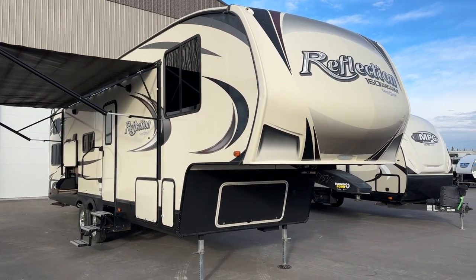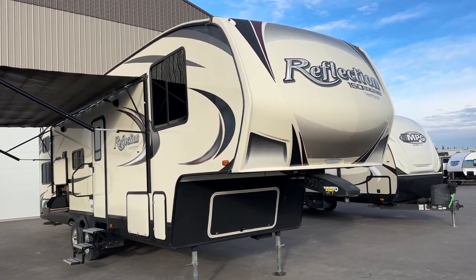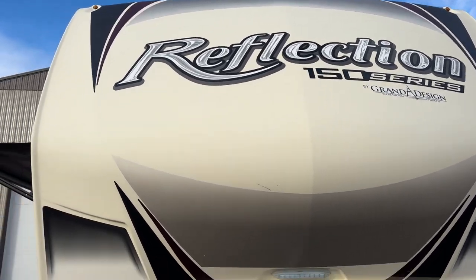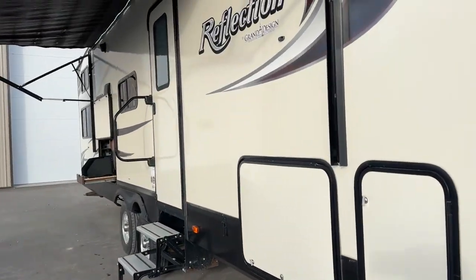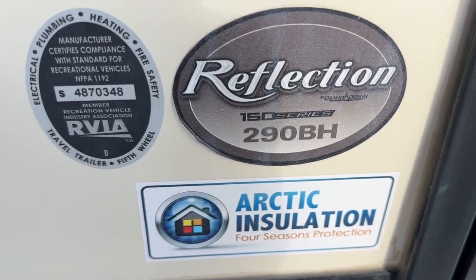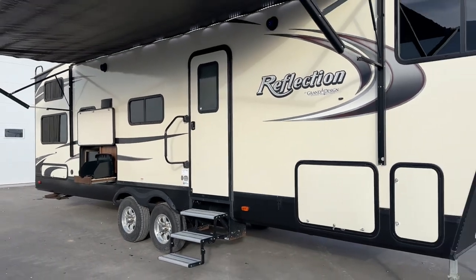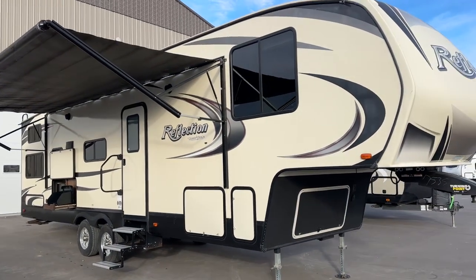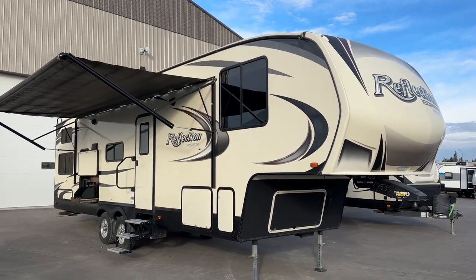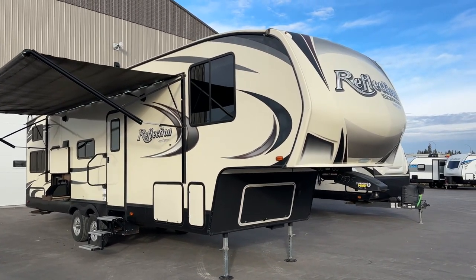Hi, this is Clayton, owner of Stony RV in Stony Plain, Alberta. Today we have this beautiful 2018 Grand Design Reflection, 150 series, model number 290 VH with the Arctic insulation package. We are a licensed and bonded consignment seller with AMVIC. We do our own sales and consignment sales, and we work deals with buyers and sellers to get them a good price. We offer financing and extended warranty.